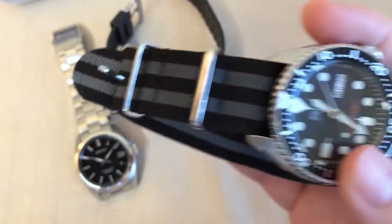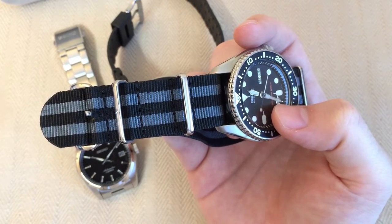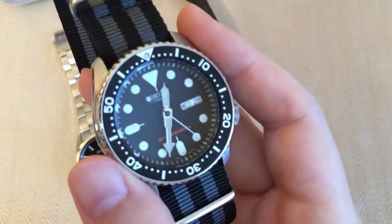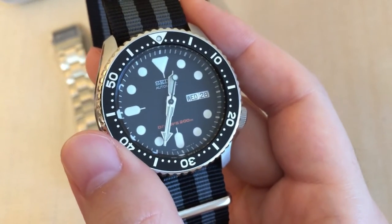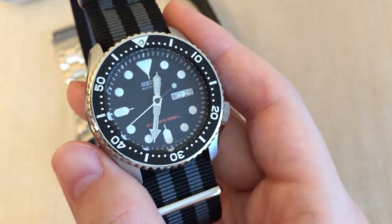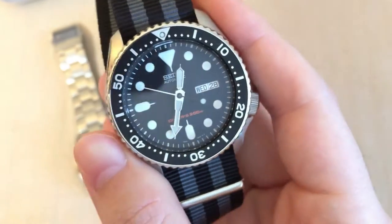I'm wearing it on a black and gray NATO strap from Clockwork Synergies — their premium tier with extra stitching. I prefer it over the original Jubilee bracelet for daily wear since I swap straps a lot. It's easier to keep it off the metal bracelet when I'm switching between straps regularly. So that's what I'm wearing most of the time — that's my number two watch in my daily rotation.